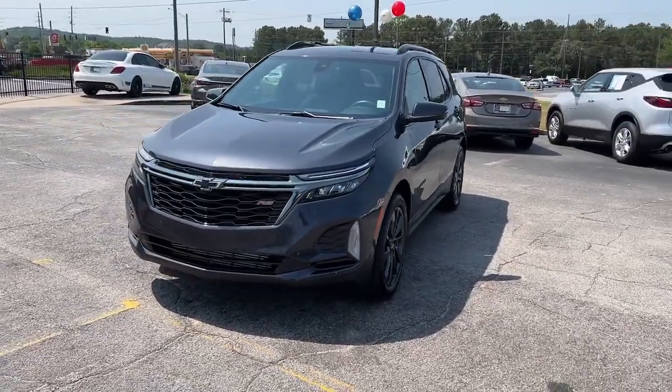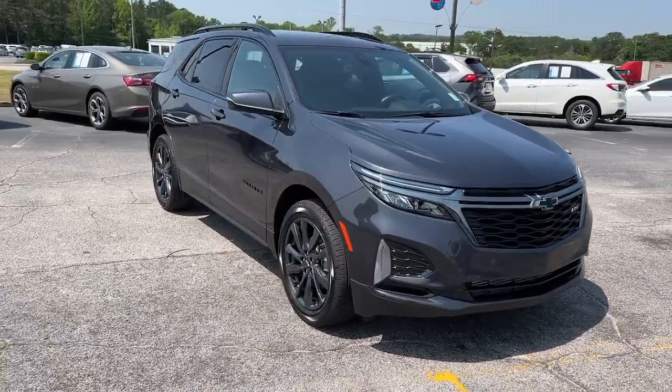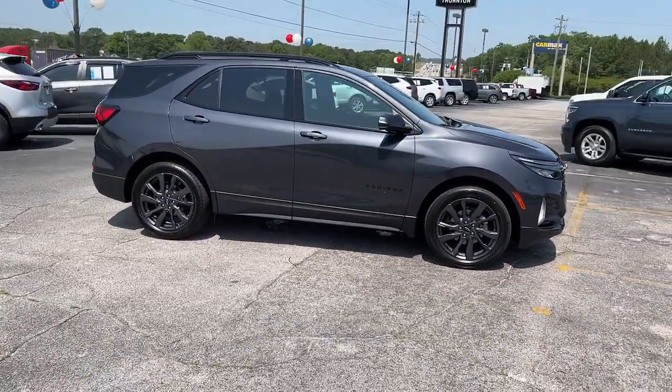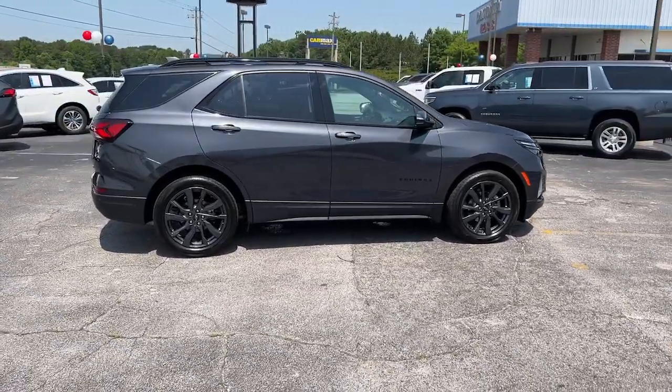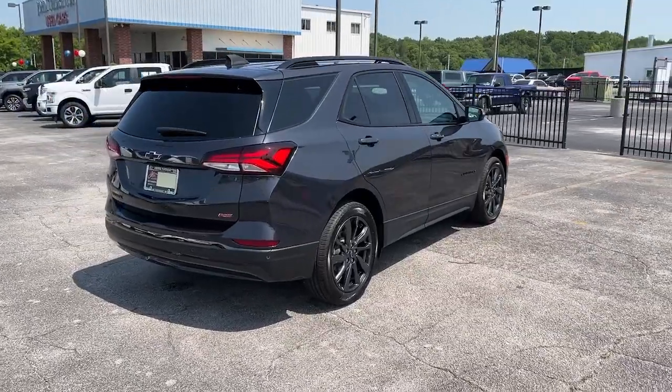Enjoy the view of this 2022 Chevrolet Equinox with less than 10,000 miles on the odometer. This vehicle stands out from the rest — the Equinox delivers advanced safety features, family-friendly passenger comfort, and technology that keeps you connected and entertained.